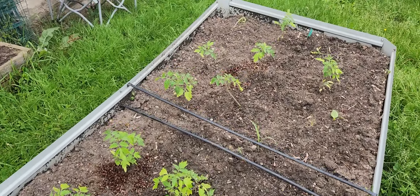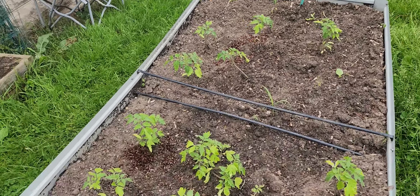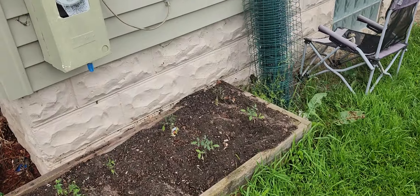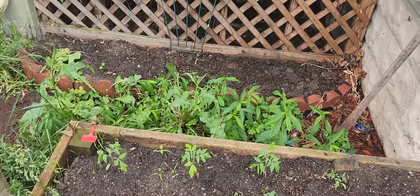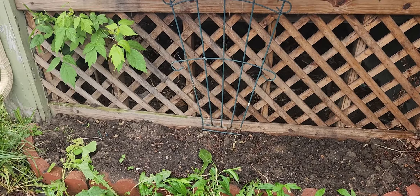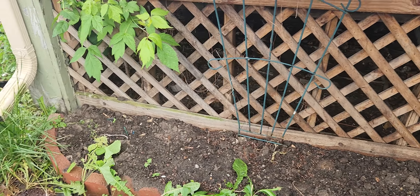More tomatoes. More tomatoes. More tomatoes. Over here, we're going to have what you call sunflowers, eventually.